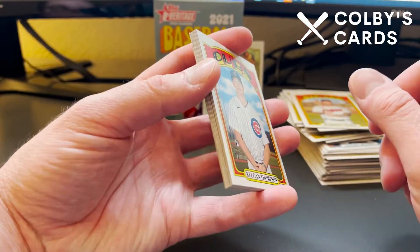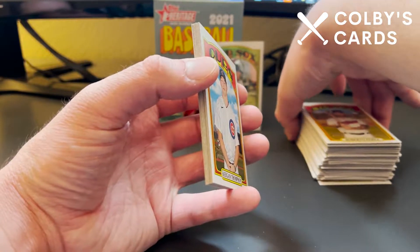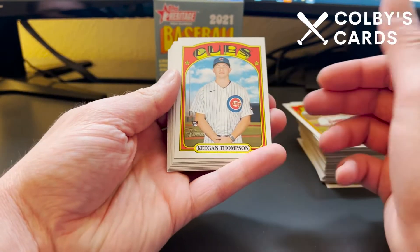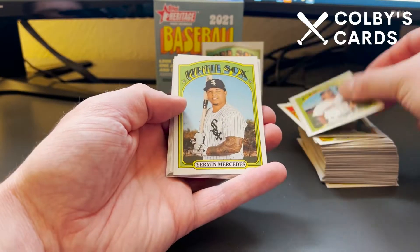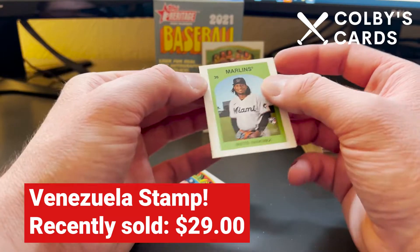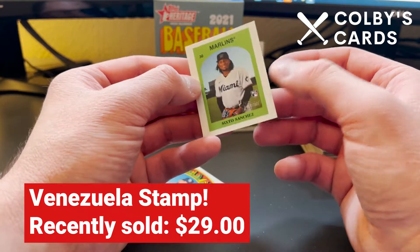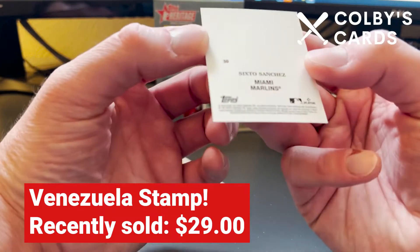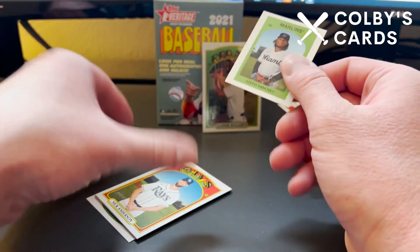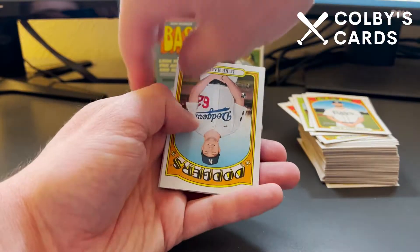Roberto Perez is a former Gold Glove winner at catcher. The Pirates also had Gold Glover Jacob Stallings this year, but we traded him — I think to the Marlins — which was kind of upsetting since he'd just won that award. Last pack: Keegan Thompson rookie, Jonathan Aroz rookie, Yermín Mercedes rookie. Here's a mini — a Sixto Sánchez rookie card. This one's actually a sticker or stamp — I'm not going to peel it, but I'm going to look that up and put it in the video. Nick Anderson for the Rays.